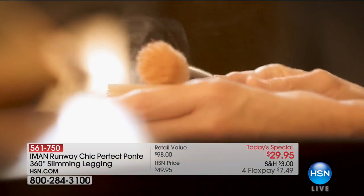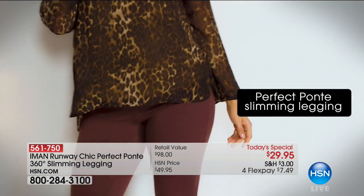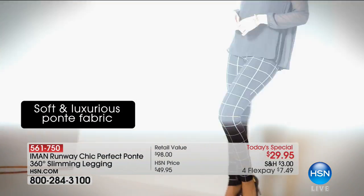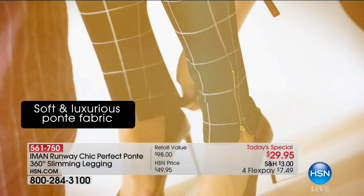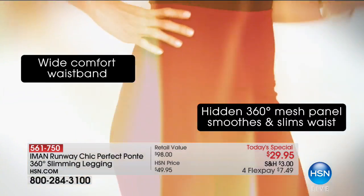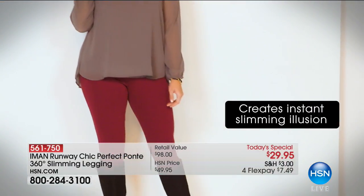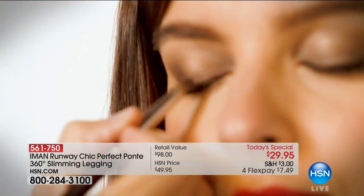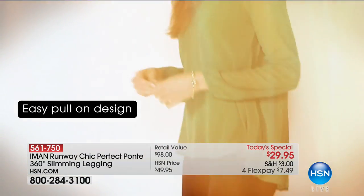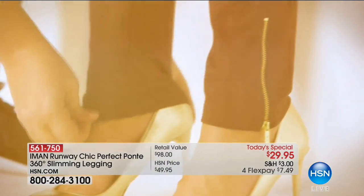It doesn't matter if you're 18 or 88 — every single woman watching needs at least one pair of the Perfect Ponte legging. If you're saying you have leggings, so do we all. But you don't have this legging. It has something called memory stretch, so it holds everything in place and slims you down. It has a wide comfort waistband with a hidden 360-degree mesh that creates instant slimming on your body. It feels incredible, it looks incredible, and it has a contoured back yoke.